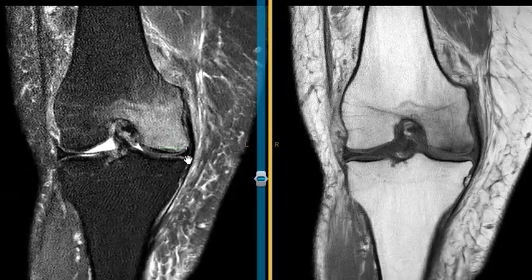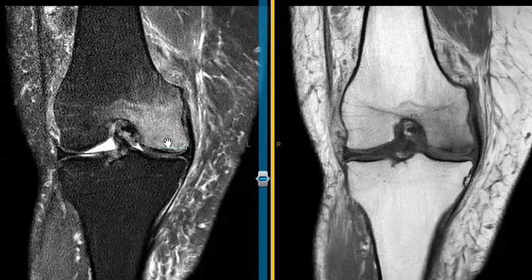So this is just a case of what we call an insufficiency fracture. She may have osteoporosis or some other problem that's causing her bones to be weak, and she's getting trabecular micro fracture and the reactive marrow edema.